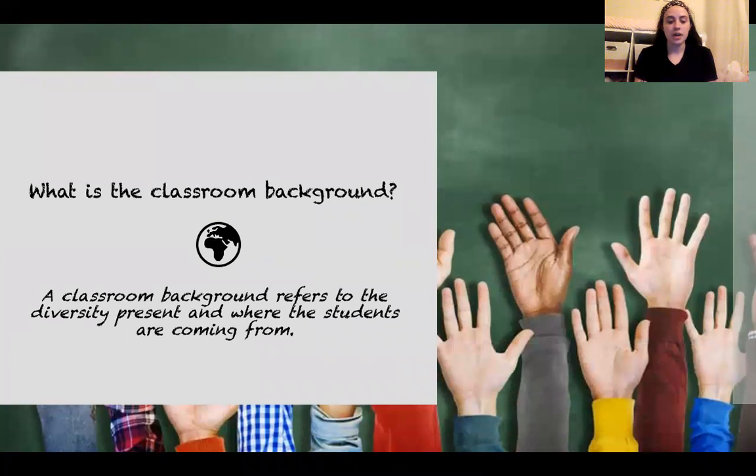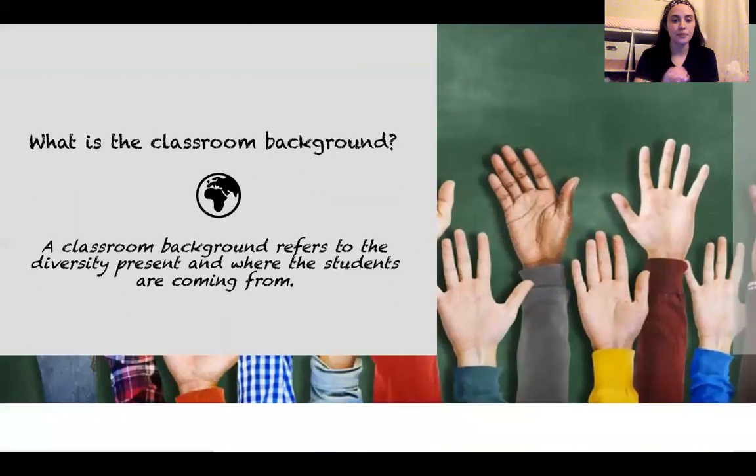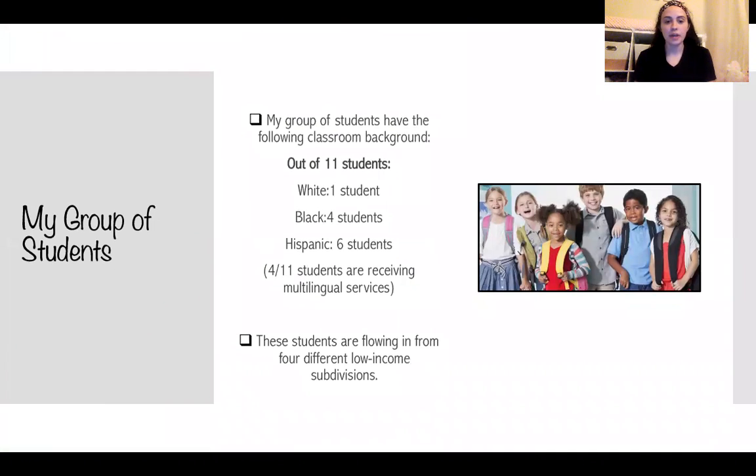Classroom background, to me, is the diversity present in the classroom and where the students are coming from. My group of students have the following classroom background: out of 11 students, one student is white, four students are black, and six students are Hispanic. Four out of the 11 students in the class are receiving multilingual services.